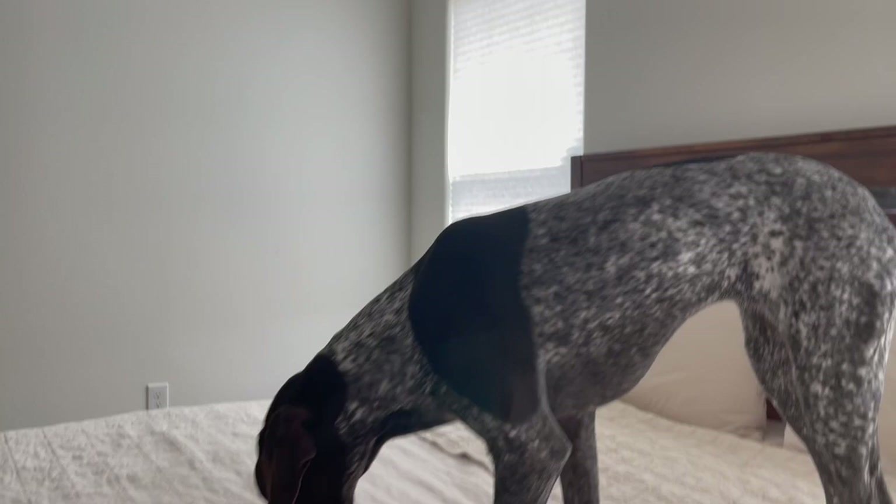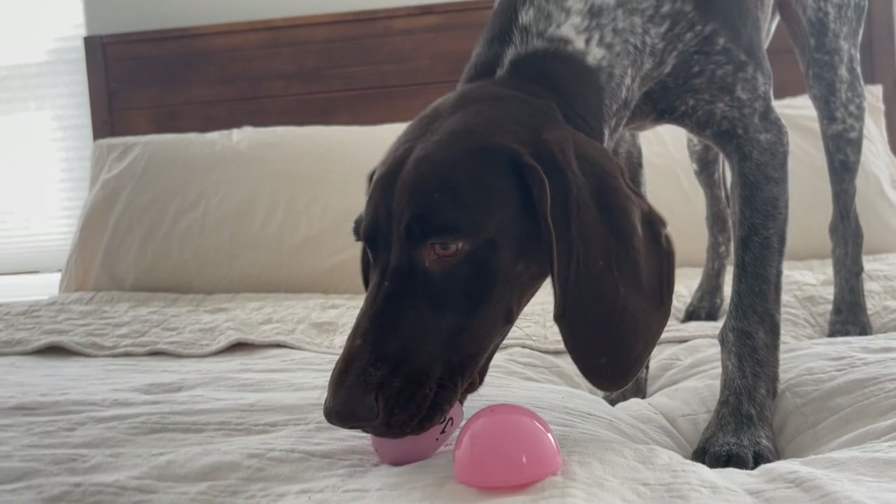There you go! Oh, you're gonna eat it on the bed! You got the jackpot! Nice — you got the jackpot with a lot of snacks! Okay, Mama, there's one more in here!